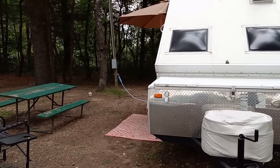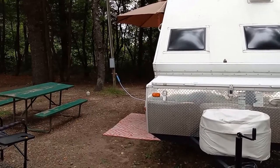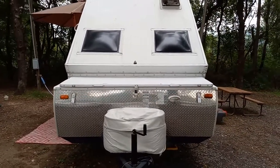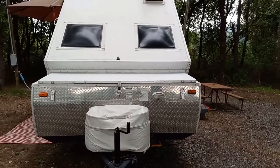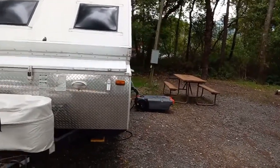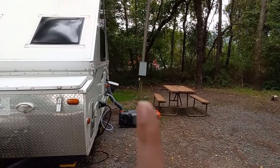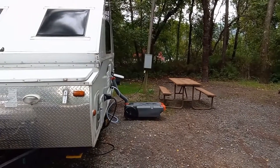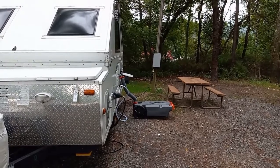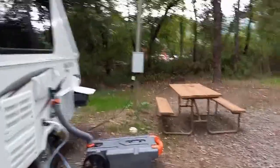Site 18 has full services — water, electric, and sewer. We're in our pop-up A-frame camper and we don't have onboard bathroom facilities, so we just need gray water for our kitchen sink. You'll see over here that we have our gray tank hooked up here. Back here is the electric box — everything's in good order — and it has 20 amp and 30 amp. We use 30.